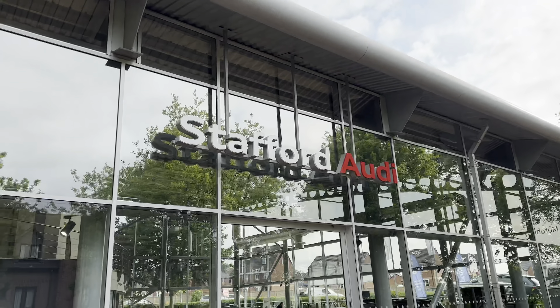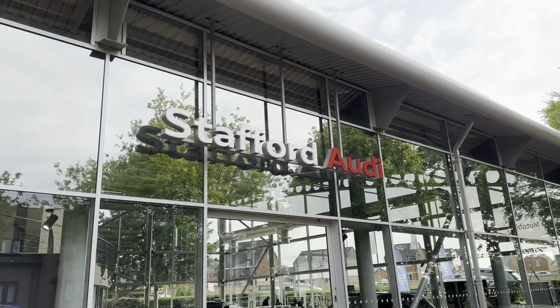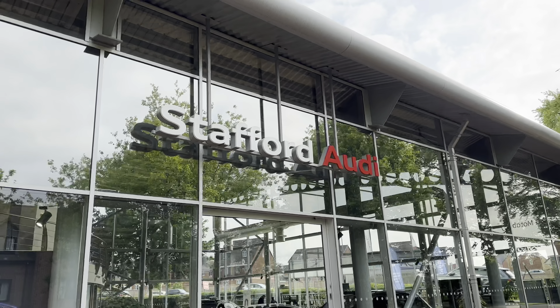This particular vehicle does come with a minimum 12 months warranty and a minimum 12 months roadside assistance. For more information or to book a test drive, do give us a call now on 01785 899 417, or enquire online.